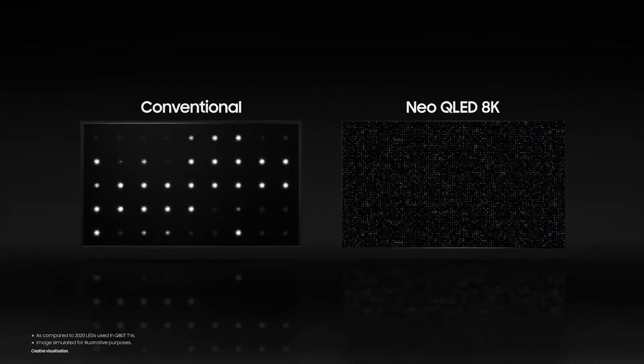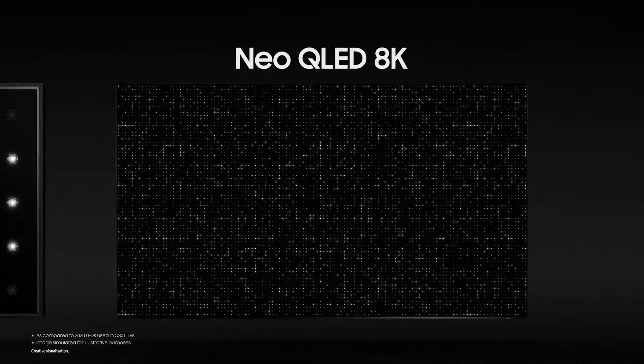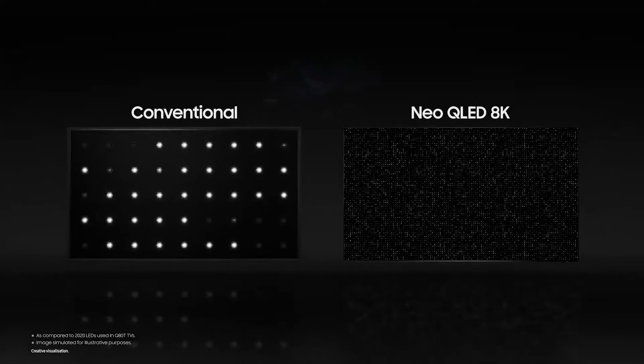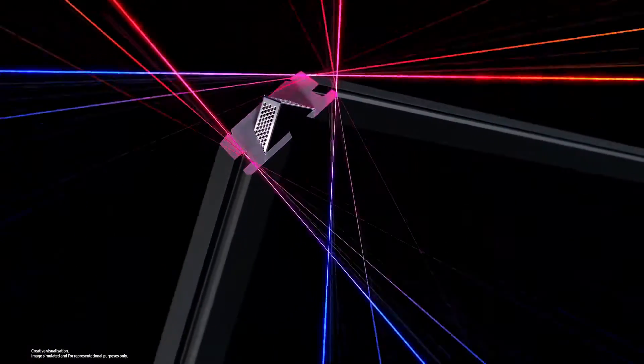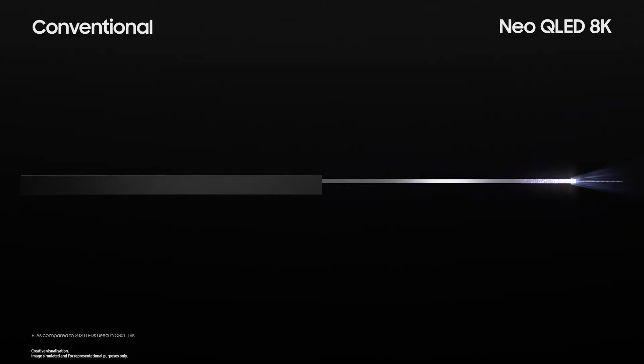Then we have quantum matrix technology. Whereas conventional TV panels are highly limited in expressing images precisely or accurately, equipped with quantum matrix technology the Neo QLED 8K maneuvers its densely packed LED lights in a much more precise manner. This results in heightened contrast between the light and dark areas.